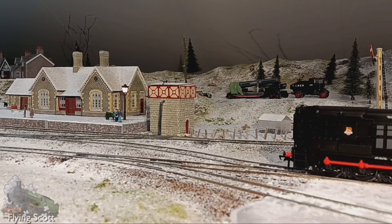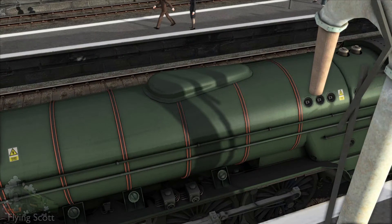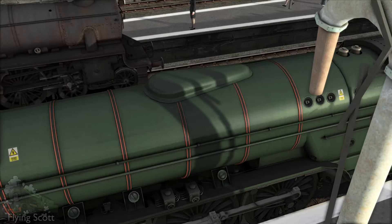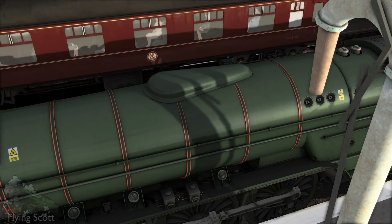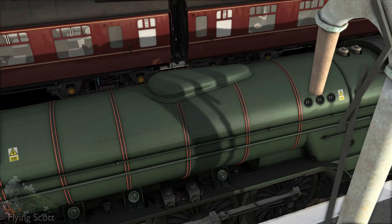It was only completely eradicated when the original diagram 1-17 boilers were changed to those of Arthur Peppercorn's 1-18 diagram, which have a banjo dome with a more sophisticated steam collector on the tapering end of the boiler. Peppercorn being Thompson's replacement as Chief Mechanical Engineer, of course.